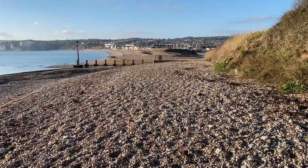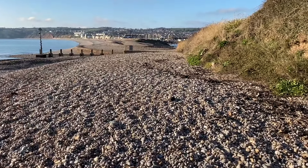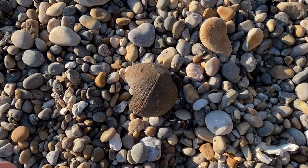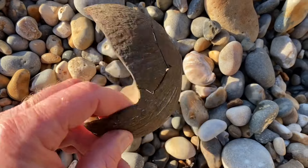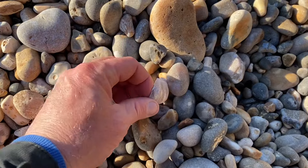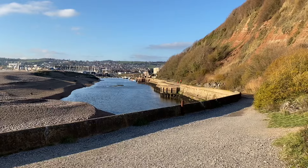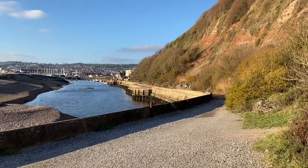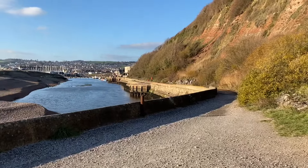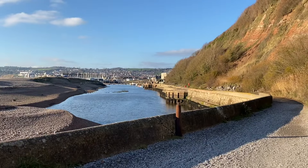I'm trudging back towards Axmouth Harbour to show you the sights and sounds — really good fun along this stretch. Here's a coconut and a slipper limpet. Wonder what island that's from. The tide is well on its way in now as I head back into Axmouth Harbour, and I'll show you some of the nice boats and harbour area.